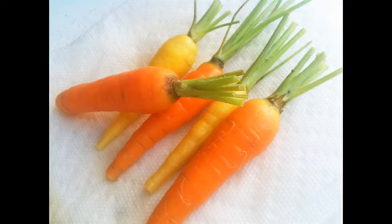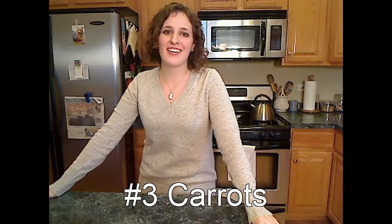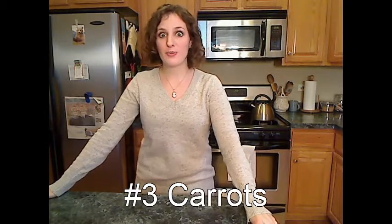Number 3: carrots. They're crunchy, they're sweet. Come on, I don't really need to sell you on these guys. I always have a bag of mini carrots on hand, and I dip them in hummus for a super delicious snack.